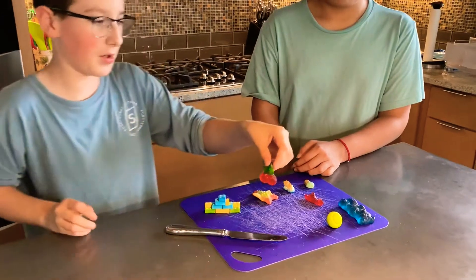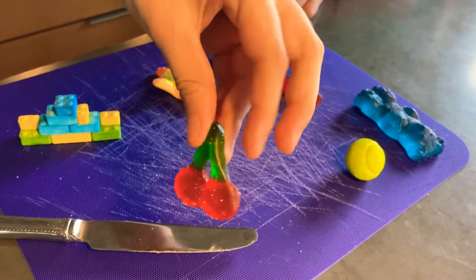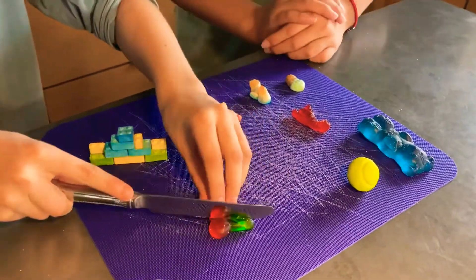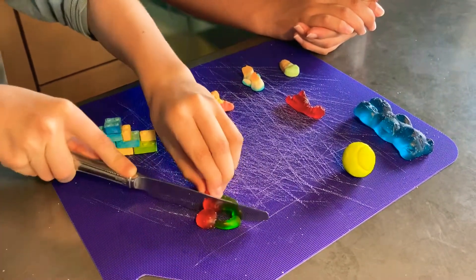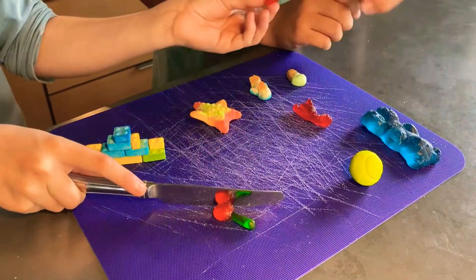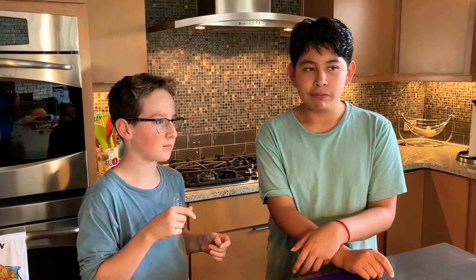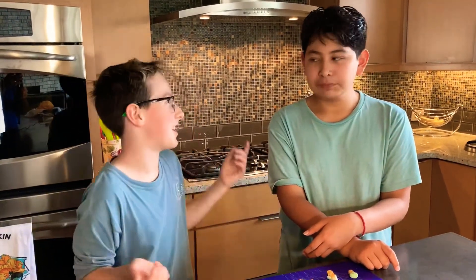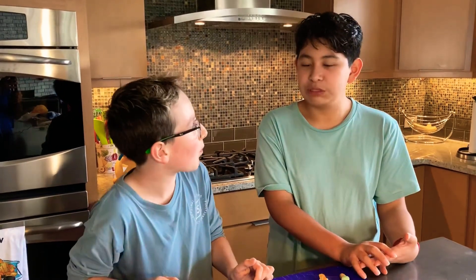Alright, next we got the cherries here. These are definitely see-through, not like a solid color. Let's go ahead and cut these down the middle. They almost look like they're jelly filled, but they're not. That's cherry, definitely for sure. I mean, if it's a cherry it should taste like cherry. But this one's definitely more chewy of a consistency. It's really chewy.